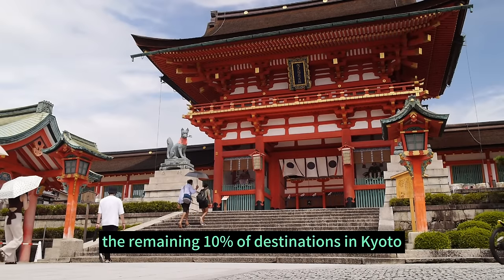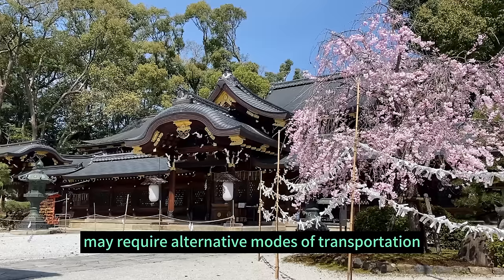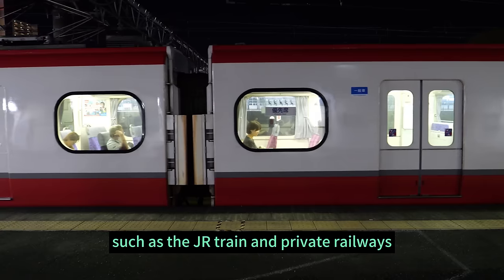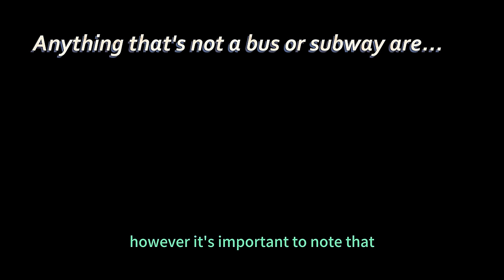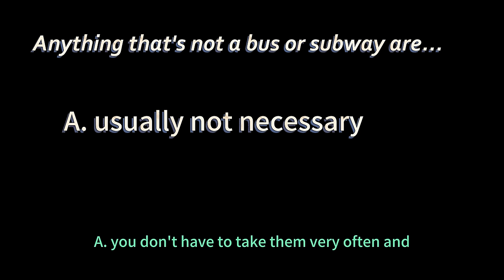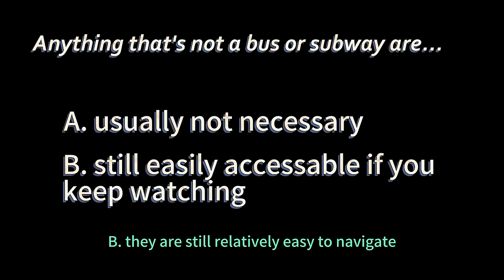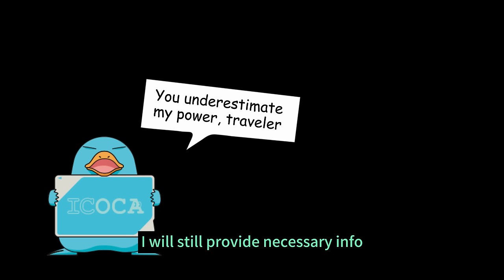The remaining 10% of destinations in Kyoto may require alternative modes of transportation, such as the JR train and private railways. However, it's important to note that you don't have to take them very often, and they are still relatively easy to navigate. So even though I won't delve too deep into that, I will still provide necessary info — I've got you covered.